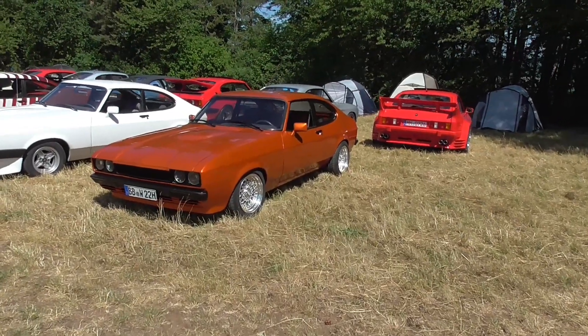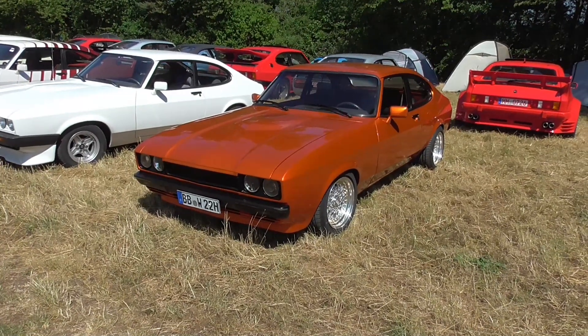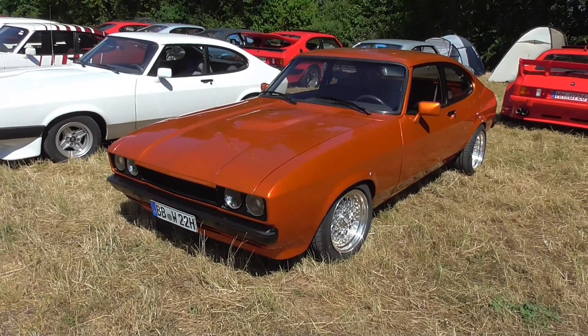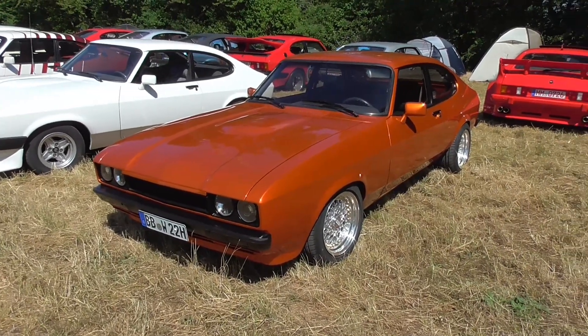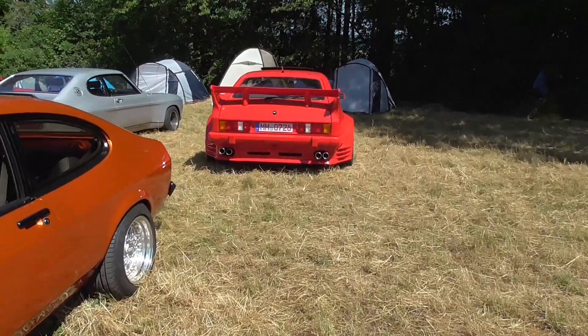Here is another Ford Capri Mark II in a wonderful orange metallic. Maybe it's even a Mark III — I'm not 100% certain. But the red one here, the fat one, this is a Mark III for sure.